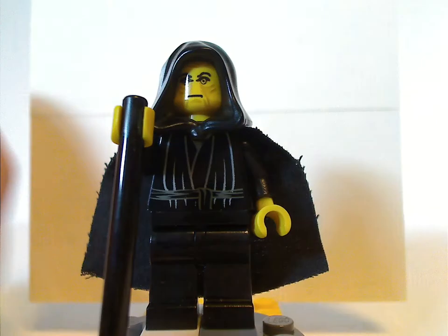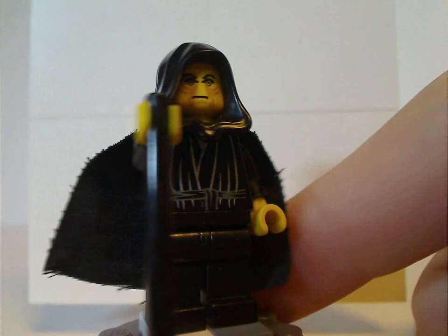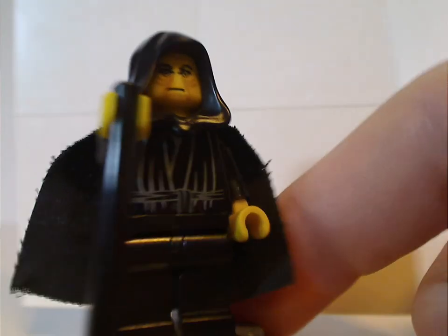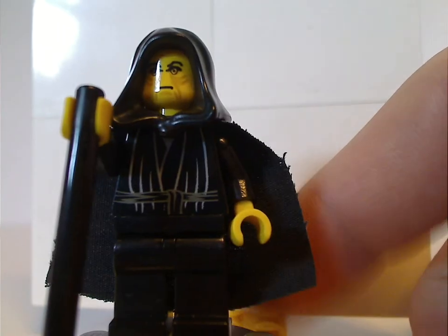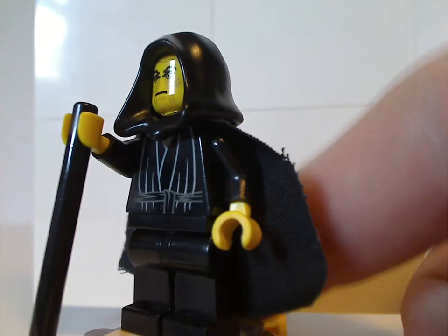Next to it is the first-ever Emperor Palpatine minifigure. It does look kind of the same as from the Final Duel 1 set. But as you can see, he's holding a rod for a cane, and the face print is done quite well. Good torso print, but no leg prints.